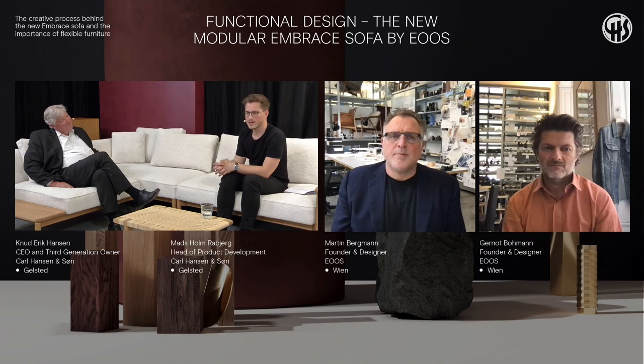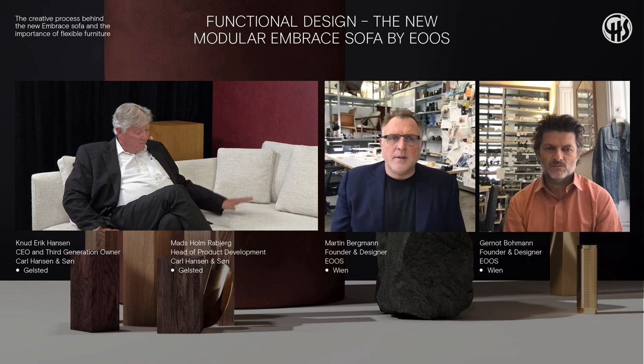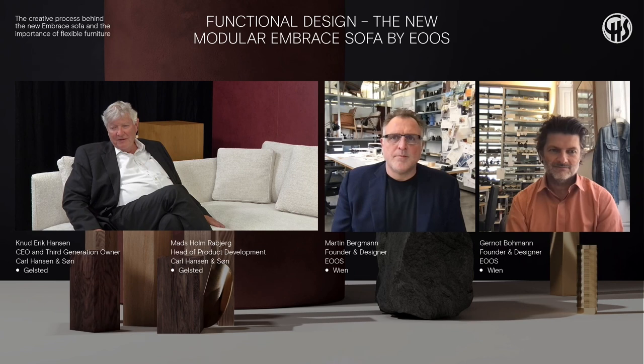The whole idea of this modular sofa, where you can put it together in so many ways, makes it last longer. Besides using nature's own products — wood, wool, leather, and other natural materials — it is also very important that the product will last. We have a history at Karl Hansen & Son of producing only furniture that lasts for generations. So your children will one day be fighting over your sofa, which is a nice thing to know.